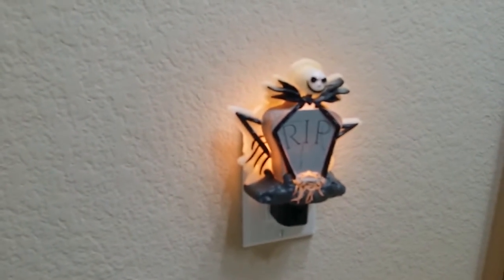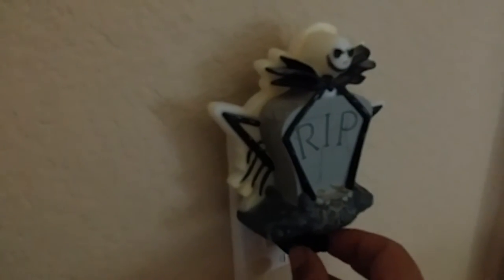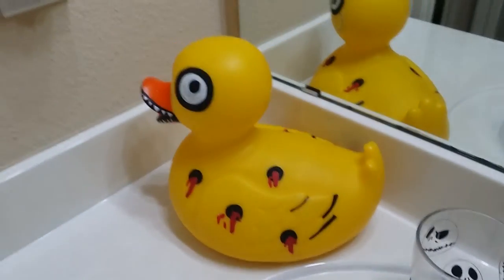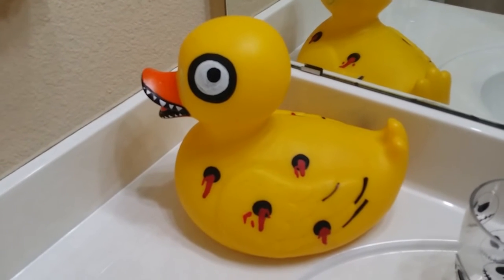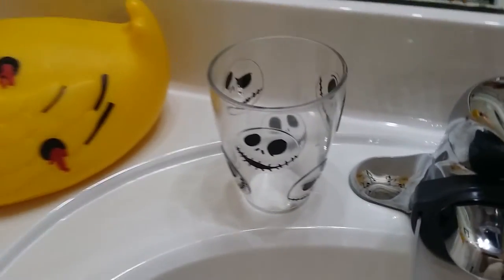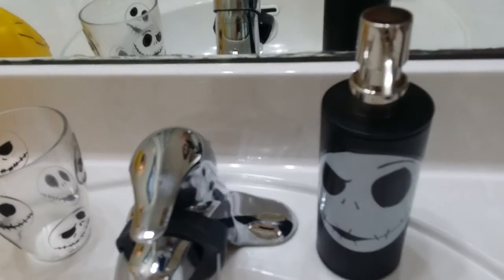I believe the nightlight glows in the dark — I'm not too sure, it's hard to tell with all the light in the restroom. I got this duck at TJ Maxx when my son was first born three years ago. It's been in his closet, so I decided to make it into this killer duck, which is also from the movie. This is one of the cups I'm using in here — we got that at Walgreens last year.